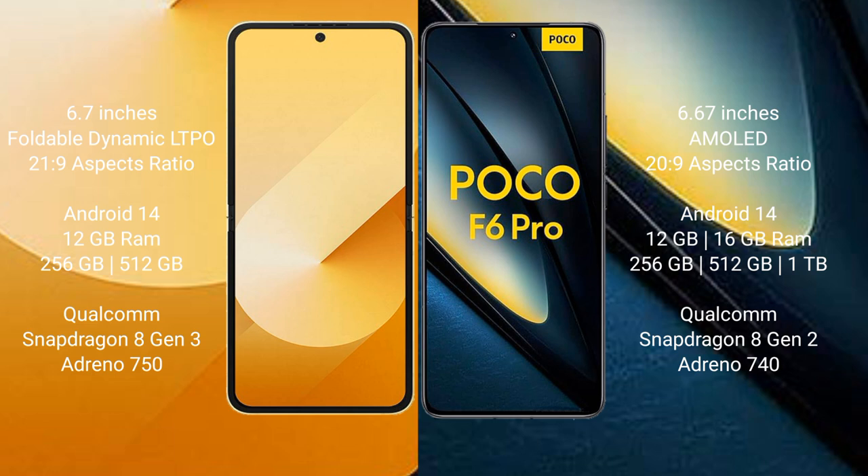Samsung Galaxy Z Flip 6 runs on Android 14. Xiaomi Poco F6 Pro also runs on Android 14. The Samsung Galaxy Z Flip 6 comes with 12GB RAM and 256GB or 512GB internal storage, powered by a Qualcomm Snapdragon 8 Gen 3 processor with an Adreno 750 GPU.